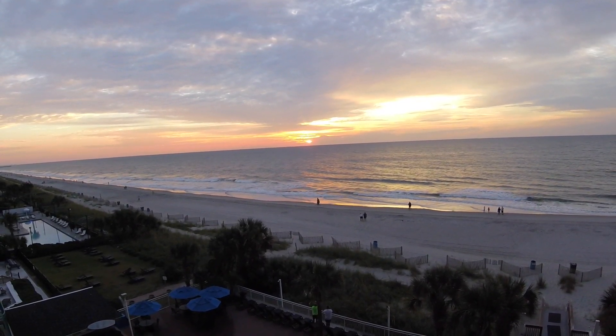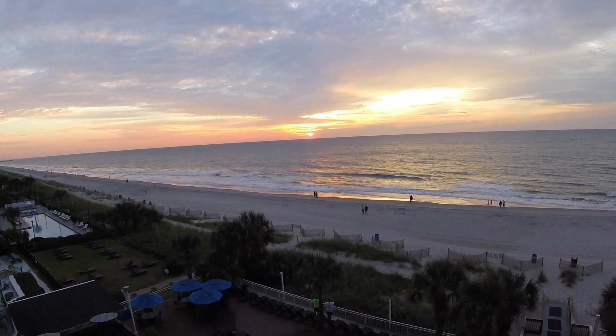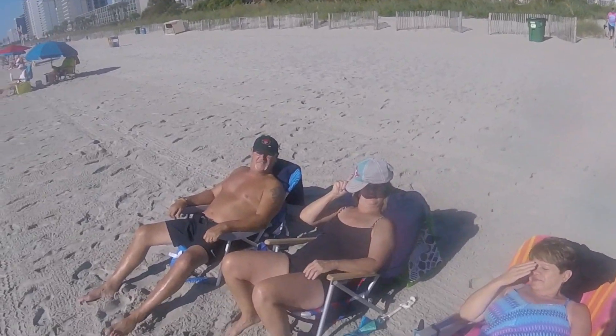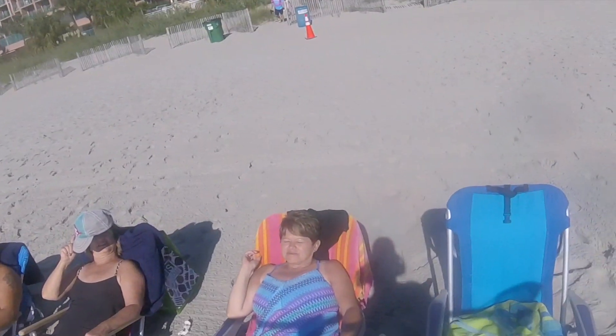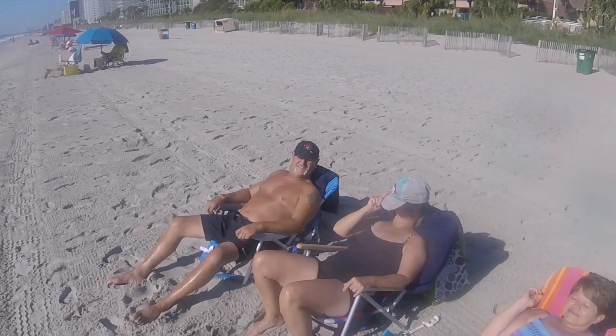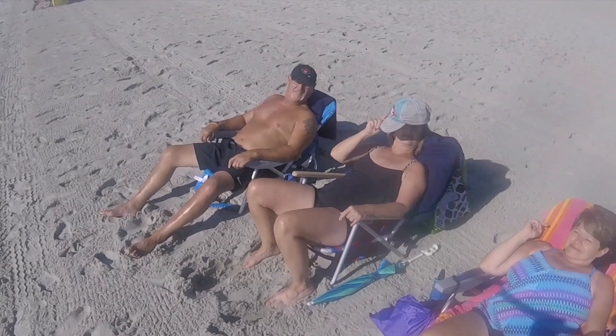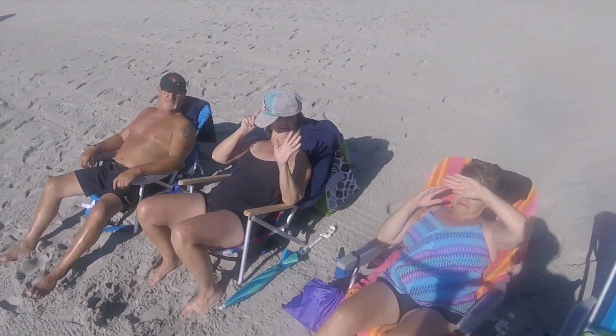October 2023, here we are at Myrtle Beach. I'm with my posse — Frank, Teresa, Cheryl — going to find treasure, but really the treasure is right here.